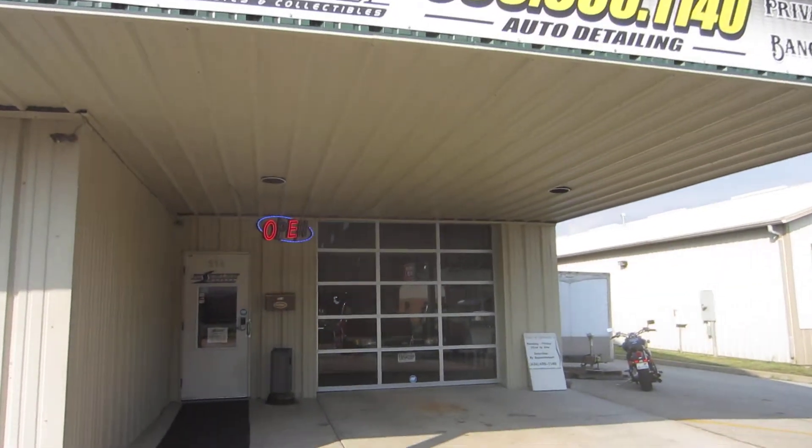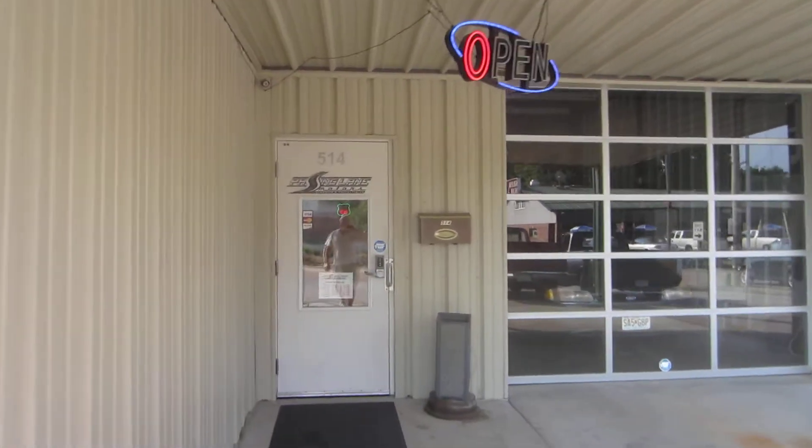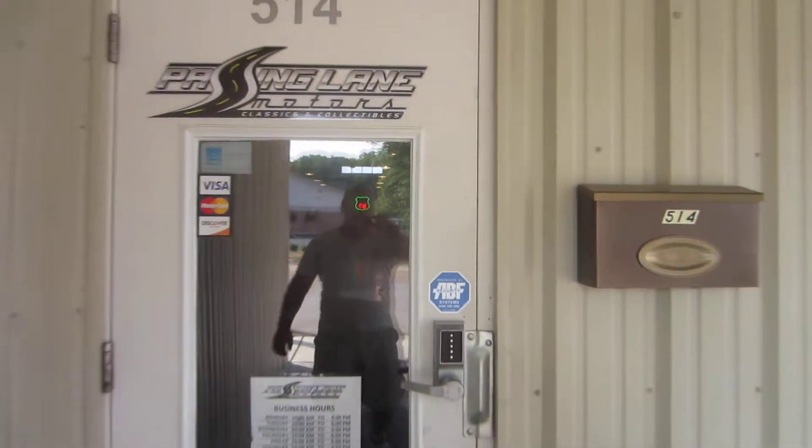Hello, this is Darrell with Passing Lane Motors. Today I'm going to show you the Banquet Center set up for a wedding. We're getting ready to host 125 people.